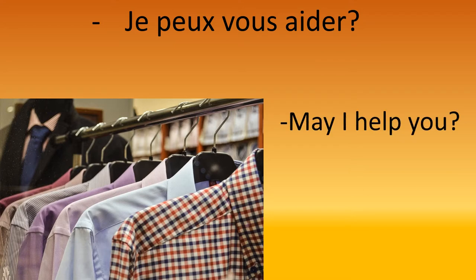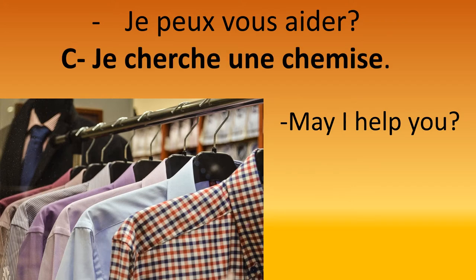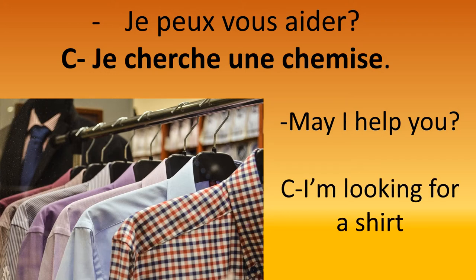I've just arrived at the shop and I hear: 'Je peux vous aider?' — may I help you? So I'm going to say I'm looking for a shirt: 'Je cherche une chemise.' Je cherche une chemise — I'm looking for a shirt. Let's repeat: 'Je peux vous aider?' — 'Je cherche une chemise.'